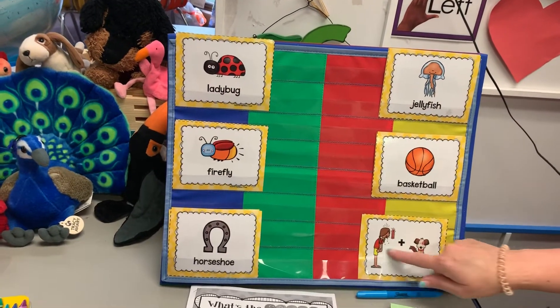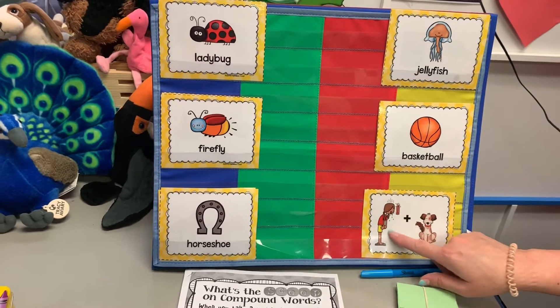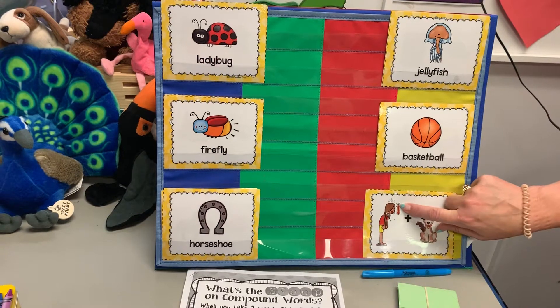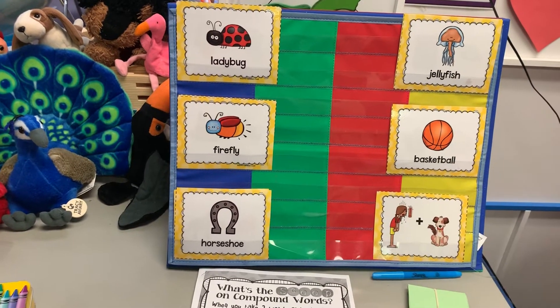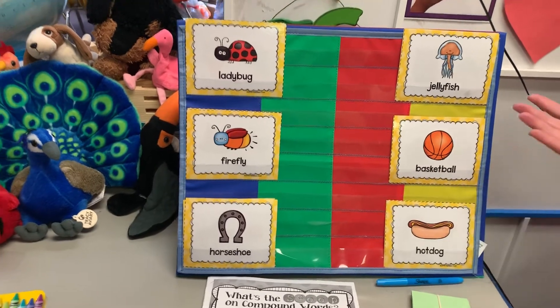And then our last one — she's so hot, she's breathing like a dog would pant and the thermometer is going out to the top. And then a dog. So what is that one? A hot dog, if that's what you said. Awesome.